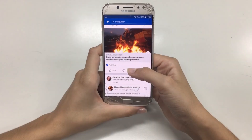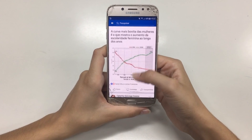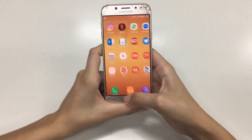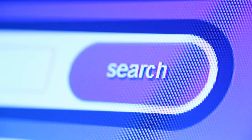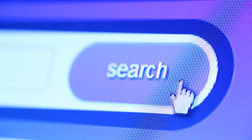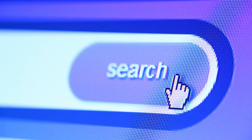You interact with algorithms every single day, often without realizing it. They decide what posts show up in your social media feed. They determine which emails get marked as spam. They recommend music, map your route, suggest who to follow, and even power facial recognition. From search engines to shopping apps, dating platforms to fitness trackers, algorithms are everywhere. They help us filter through overwhelming amounts of data and make decisions faster than any human could.